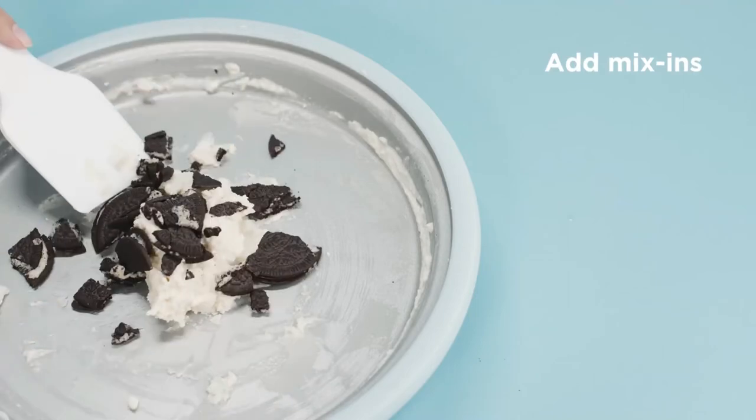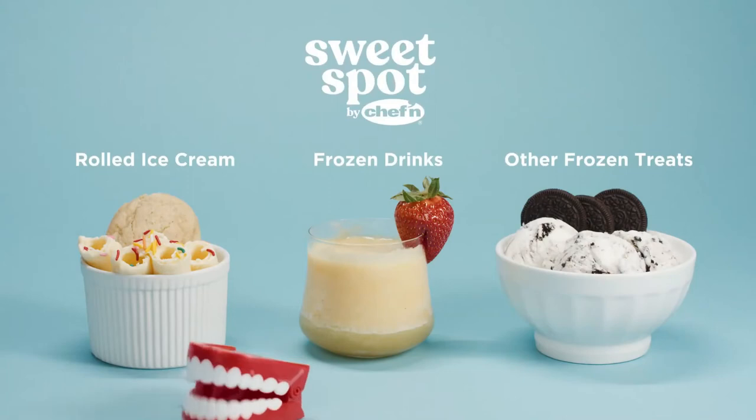Add fruit, nuts, sprinkles, or chocolate chips. This ice cream pan is perfect for kids or a fun night in.